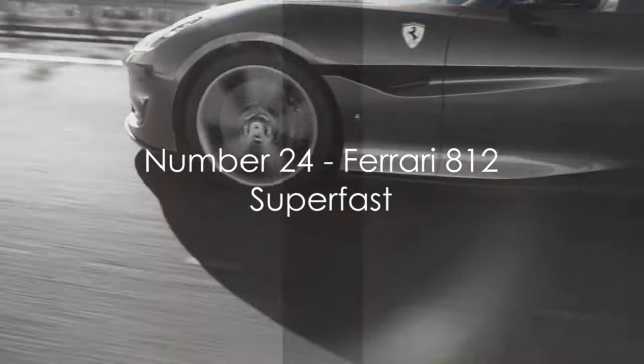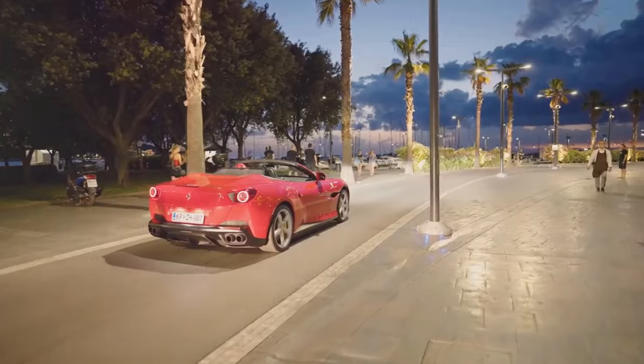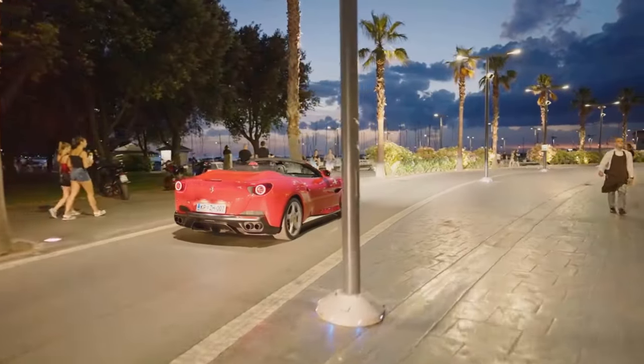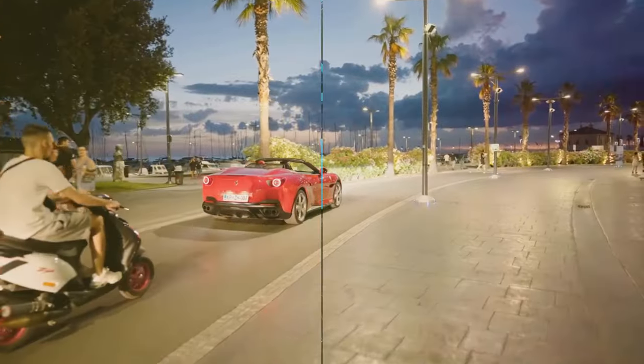Moving on to number 24, we have the Ferrari 812 Superfast. With its striking lines and aggressive stance, this Italian masterpiece is a true work of art on wheels.